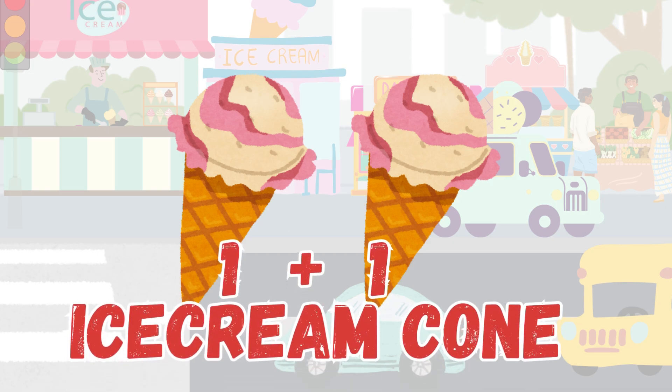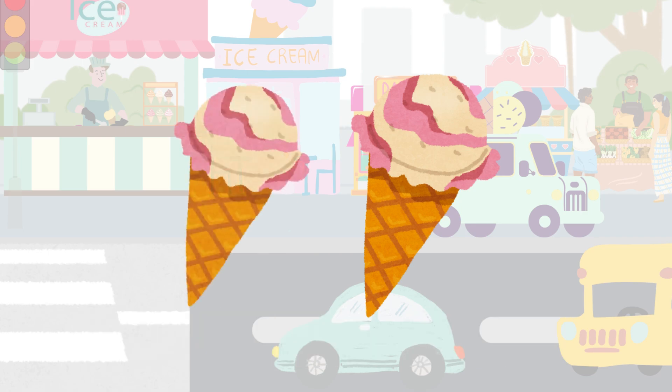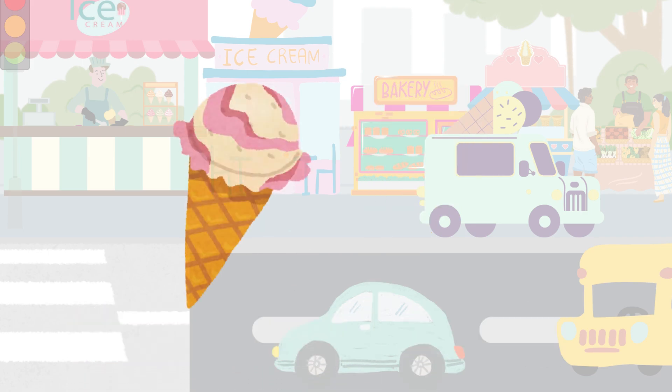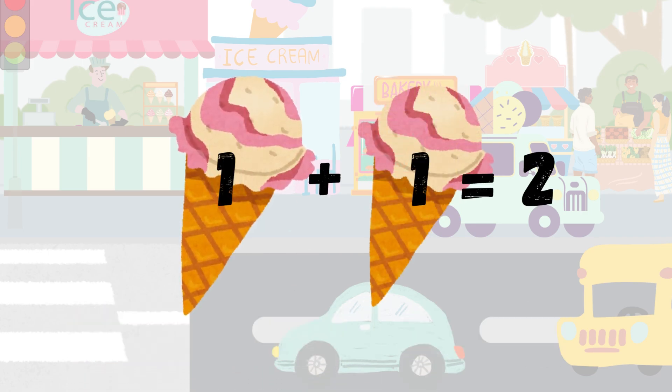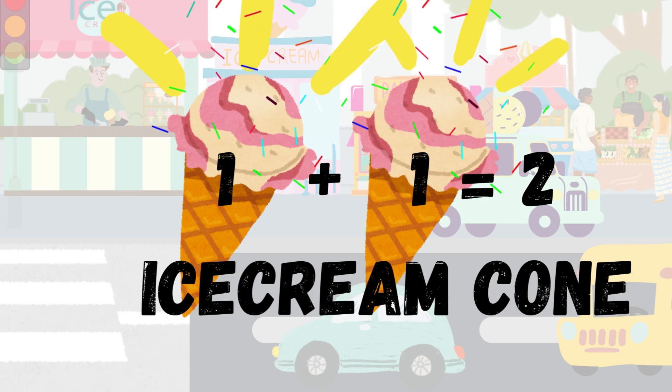Adding 1 plus 1 with ice cream cones. One ice cream cone, yummy and sweet. Add one more — what a tasty treat! Count with me: one cone and one more cone makes two cones. 1 plus 1 equals 2. Amazing work! Two ice cream cones appear with sprinkles flying everywhere.